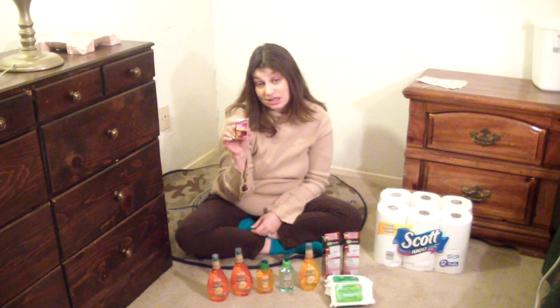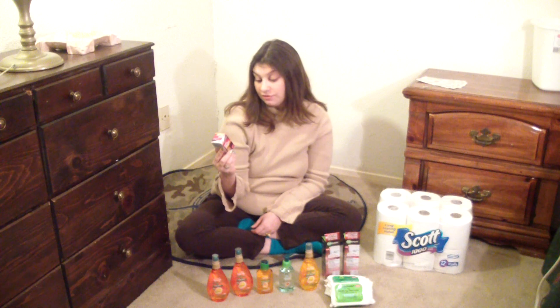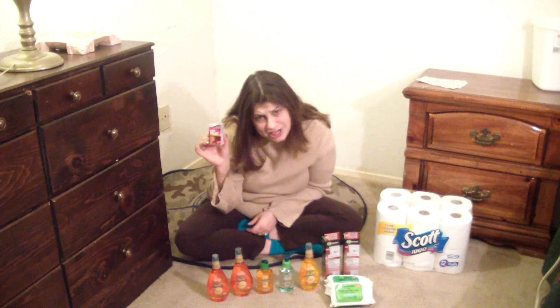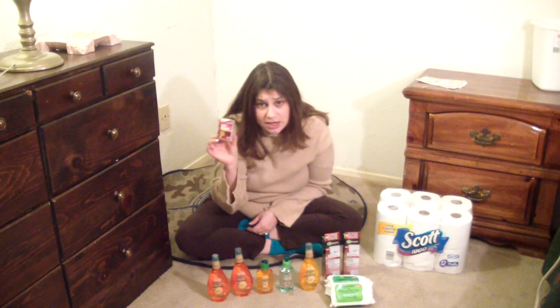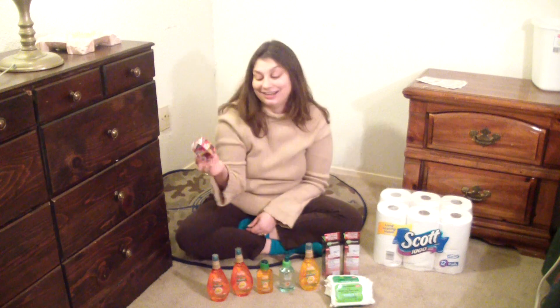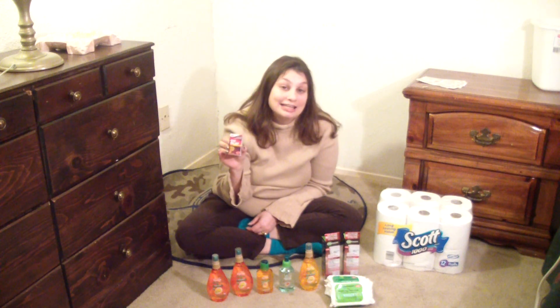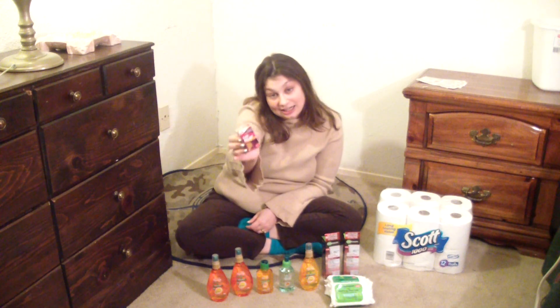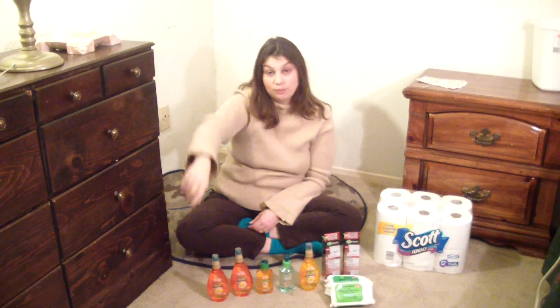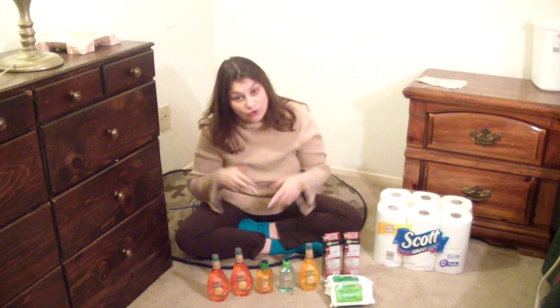CVS brand gas relief — relief of bloating, pressure, fullness, and gas — for free! Pay $9.99 and get $9.99 ExtraCare Bucks back. Boom! Relief from gas for free!